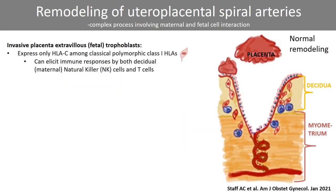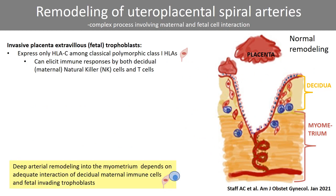Placental extravillous trophoblasts invading the uterine spiral arteries express only HLA-C among the classical polymorphic class 1 HLAs. HLA-C is a key molecule that can elicit immune responses by maternal decidual immune cells. Good remodeling depends on such adequate maternal-fetal cell interaction.